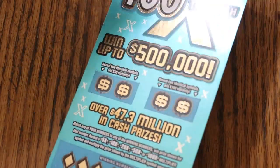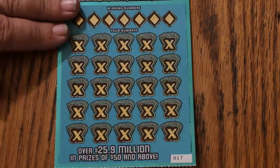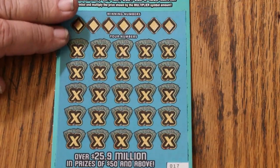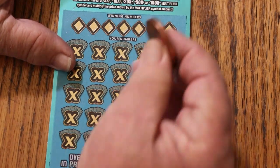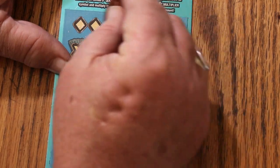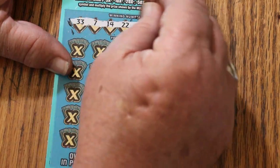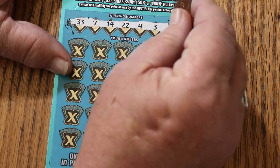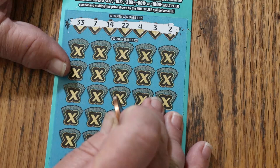We're going to start with ticket 17, working our way up and see what happens. This does scratch nice — nice contrast between dark numbers on the background, makes it easy to not make a mistake. The numbers are bigger than, say, the 500x's numbers. Winning numbers are: 33, 7, 14, 22, 4, 3, and 2.